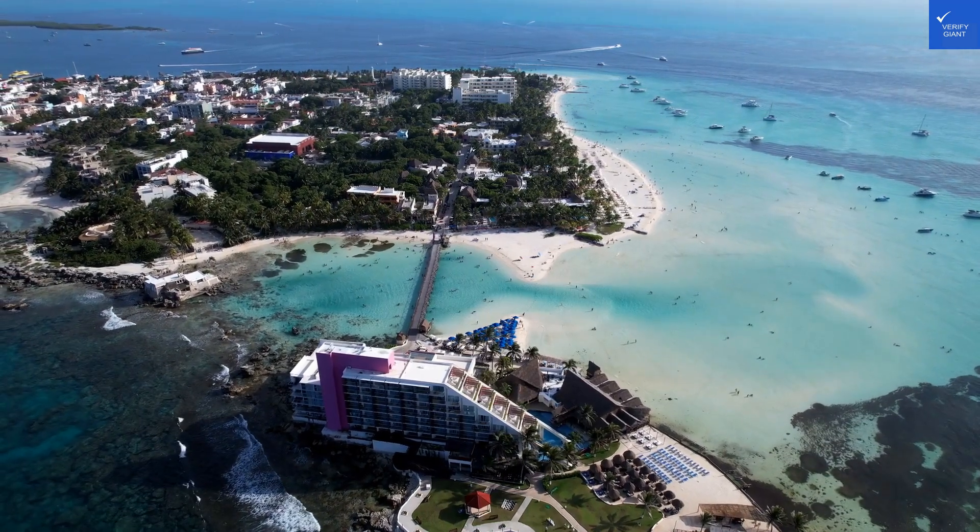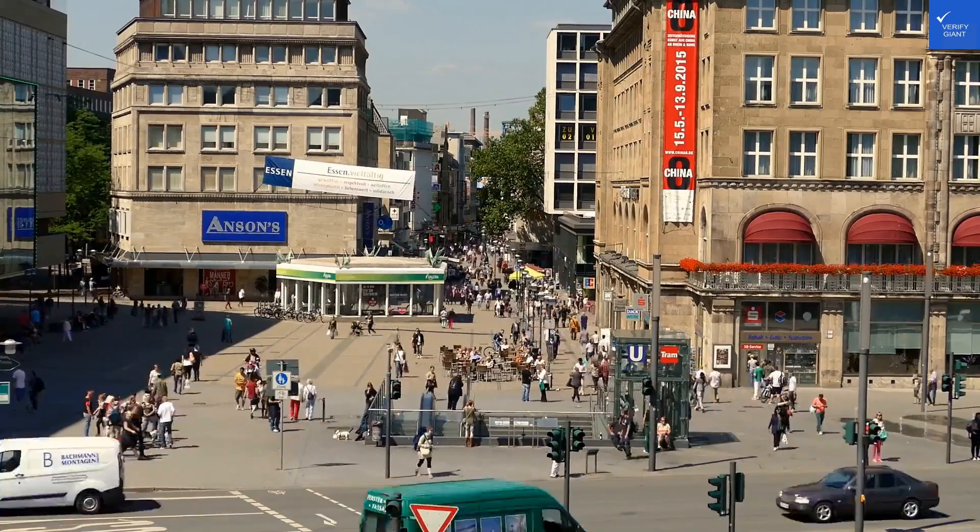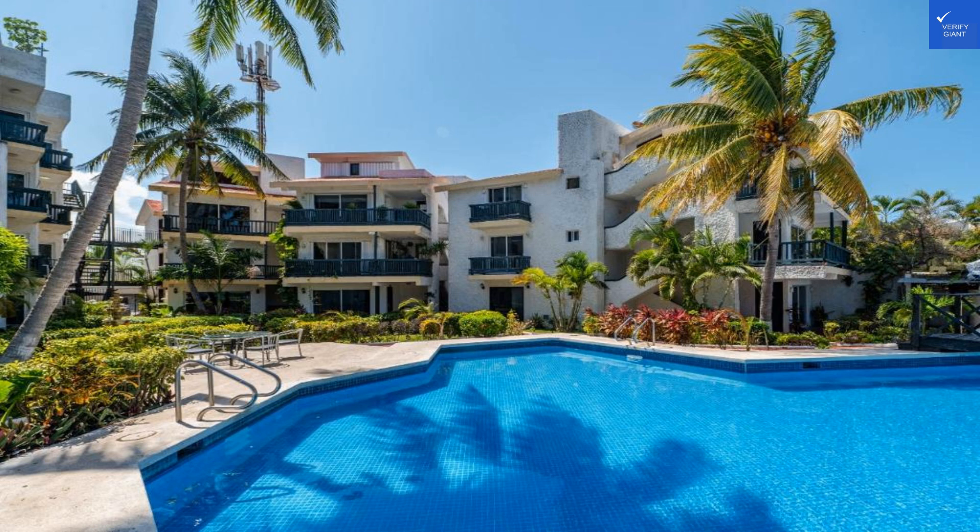Welcome back to Verify Giant, your go-to source for helping you shop online safely. Let's dive into the Hotel Imperial Laguna Faranda Cancun, where you might find paradise or just a puddle.